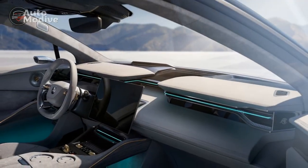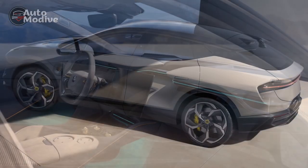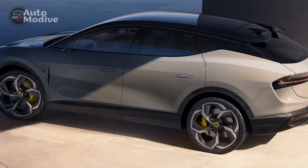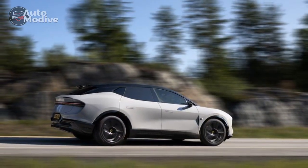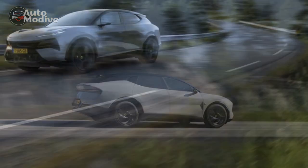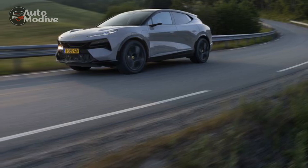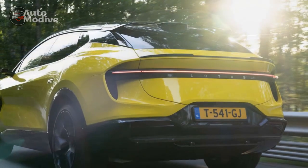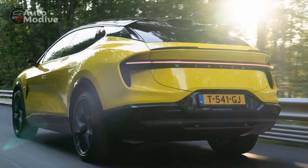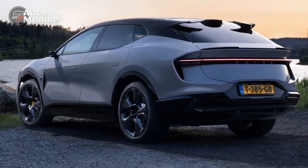Cons of the 2024 Lotus Electra. 1. Limited Charging Infrastructure: While the Electra offers fast charging capabilities, the availability of charging stations may still be limited in some regions, potentially causing inconvenience during long journeys. 2. Premium Price Tag: Lotus vehicles are known for their performance and luxury, but they also come with a premium price, which may be a barrier for some potential buyers. 3. Limited Cargo Space: The Electra's compact size means that it offers less cargo space compared to larger SUVs in its class, which could be a drawback for families or those needing extensive cargo capacity.